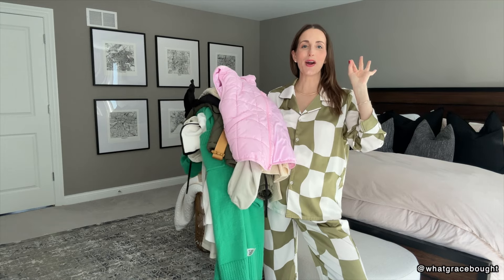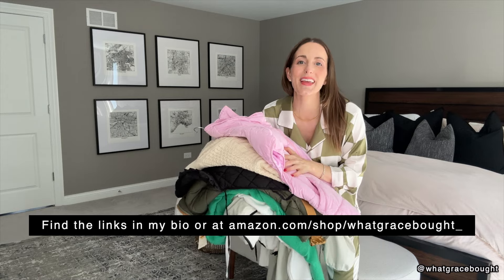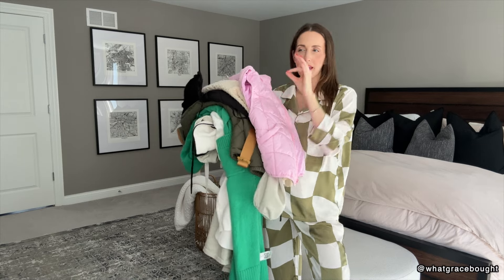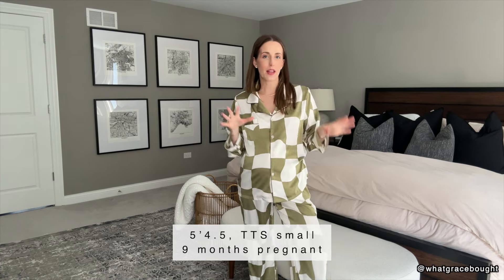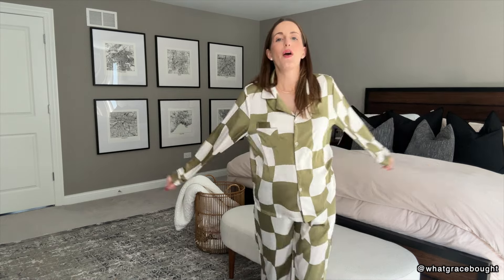The finds this week are absolutely unreal. I just got done trying everything on so let's discuss them — go into detail on what I like, what I don't like, and what I wish I did differently. I am nine months pregnant, I am five four and a half, and I typically wear a small, so I'll let you know what I'm wearing true to size or what I've sized up in.